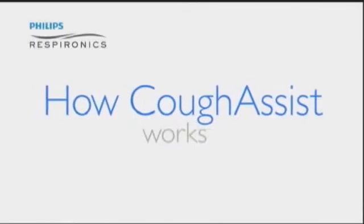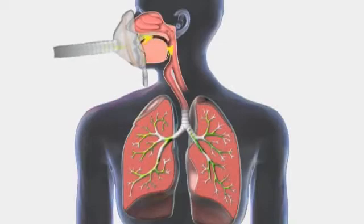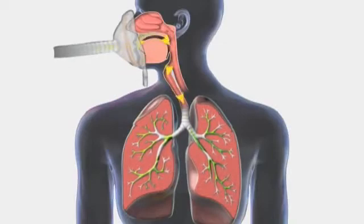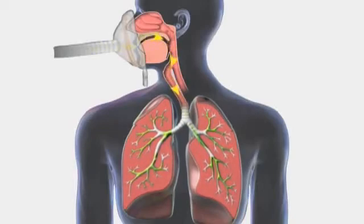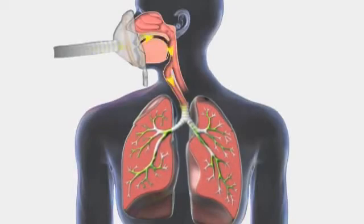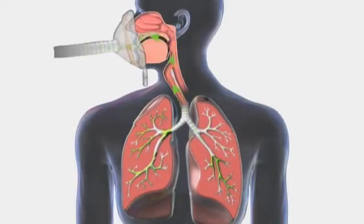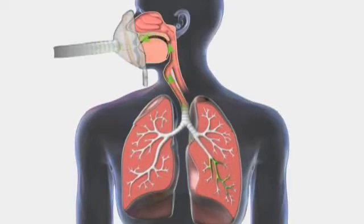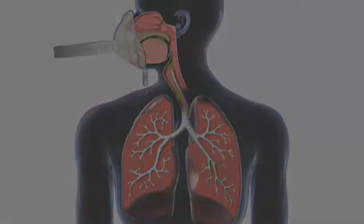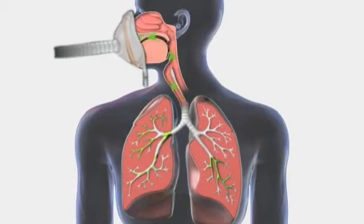CoughAssist simulates a cough through mechanical insufflation-exsufflation. The device gradually applies positive pressure to the airway, expanding the lungs in the same manner as a normal deep breath. CoughAssist then rapidly shifts to negative pressure, producing a high expiratory flow from the lungs and effectively removing mucus. Each change from positive to negative pressure replicates a cough cycle, and a series of cycles provides a full treatment.